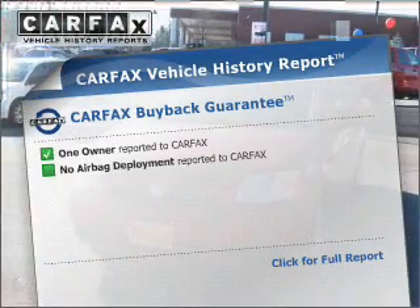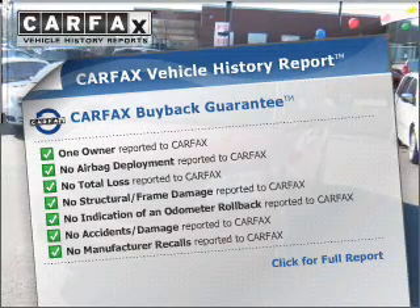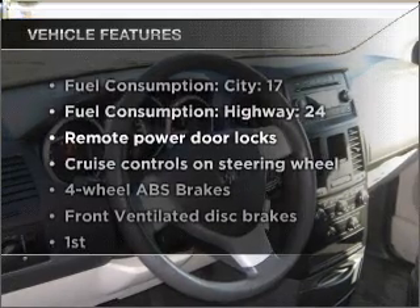This vehicle comes with a Carfax report which reduces your buying risk by providing the vehicle's history before you purchase. Plus enjoy these notable features that are included in this ride.